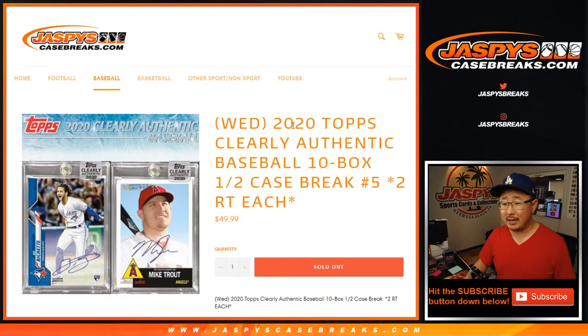Hi everyone, Joe for JaspiesCaseBreaks.com coming at you with 2020 Topps Clearly Authentic Baseball — ten box, half case, random team break number five.